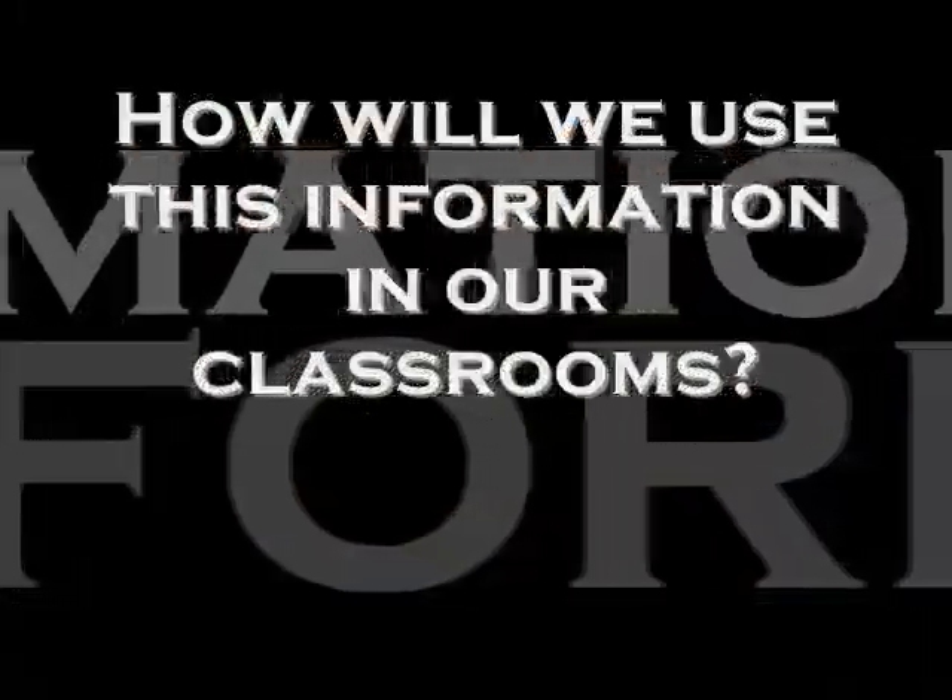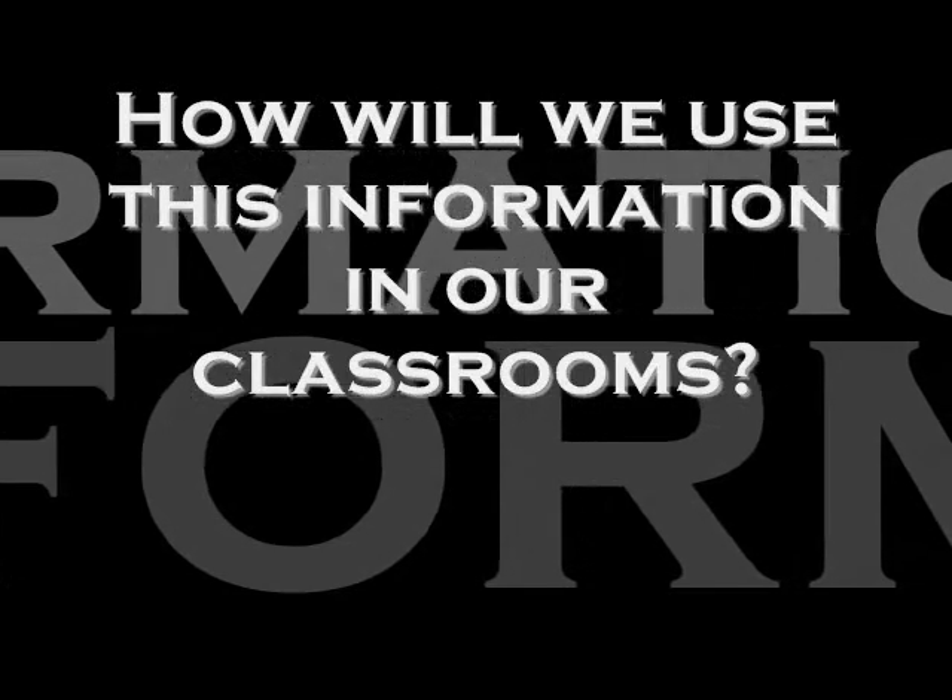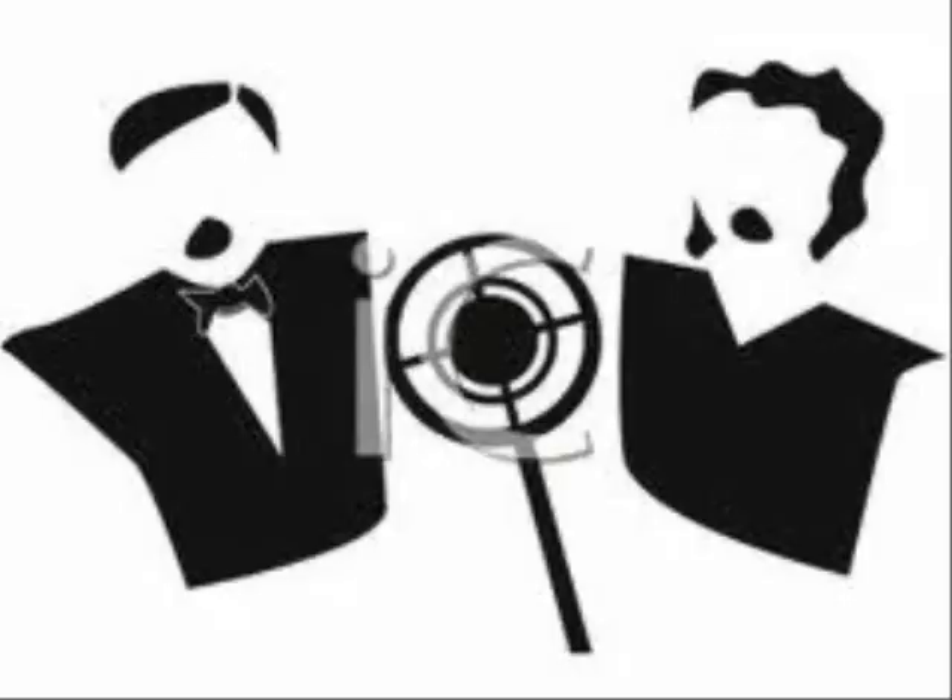How will we use this information in our classrooms? When it comes to auditory learners, it is important to have students talk out loud when working through math, chemistry, or really any type of problem — this can help students understand the material, especially when they can talk through what they're doing. Group work is great for this. Another way teachers can incorporate this is to explain all aspects of the lesson in thorough detail so that auditory learners can absorb the information as much as possible.